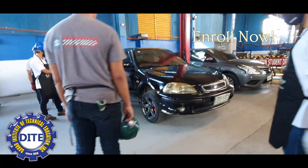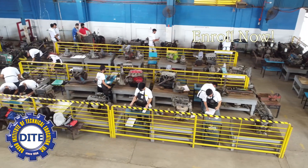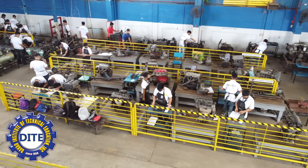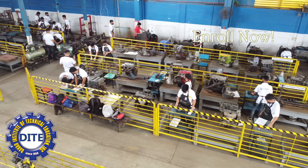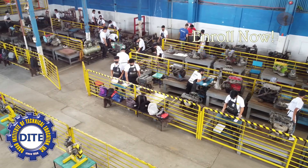It is important that our students are capable of handling the mentioned tasks before they can be deployed to our affiliated auto shops for OJT. This is the kind of quality training our senior high students are subjected to in automotive.